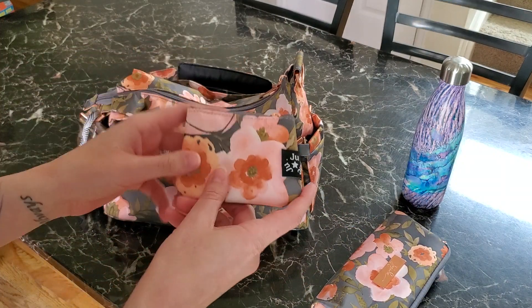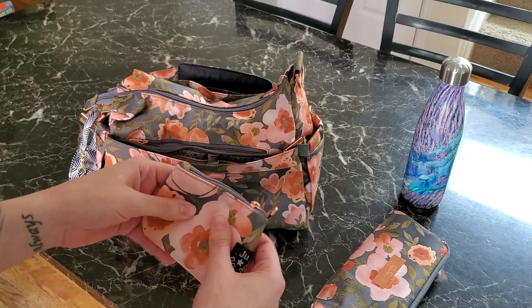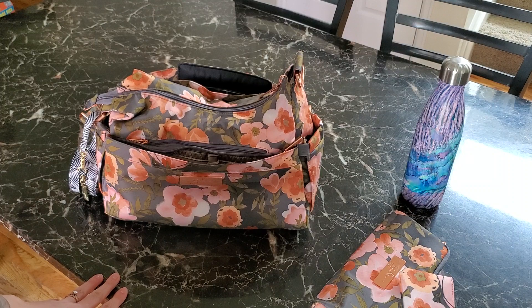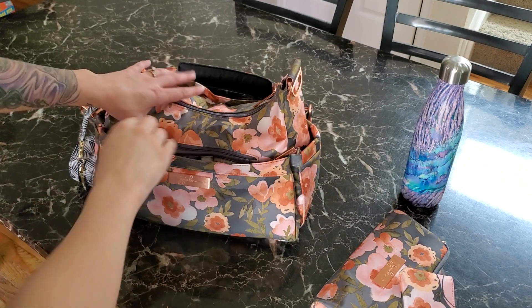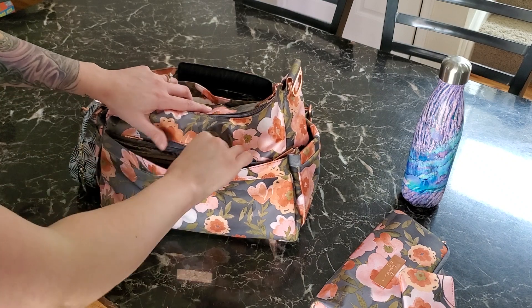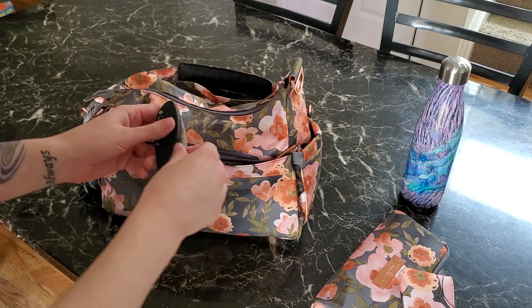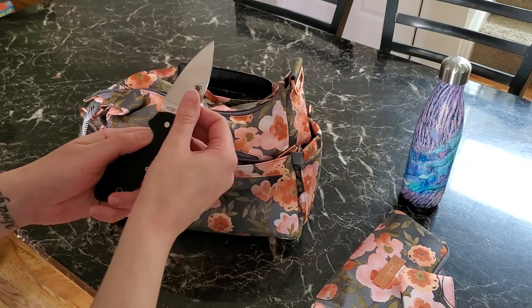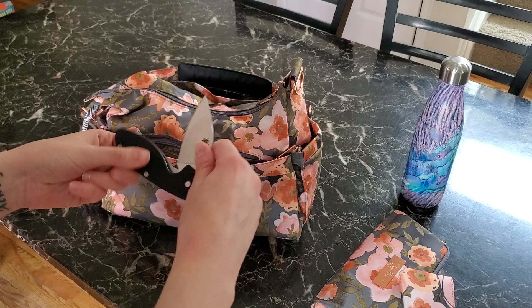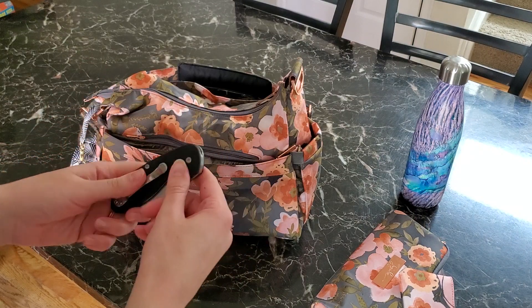Also in the mommy pocket I keep a coin purse in Whimsical Whisper as my wallet, because in a Hobo Bee there's just not a lot of room. Inside the front zipper of the Hobo Bee's mommy pocket I keep my Spyderco knife. I end up using knives for so many different tools — they're great to carry with you, and if you ever need it for self-defense, it's a good thing to have.